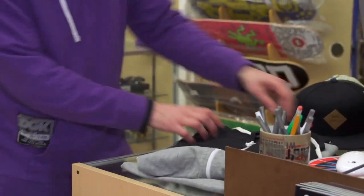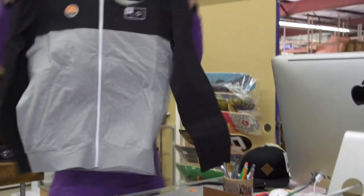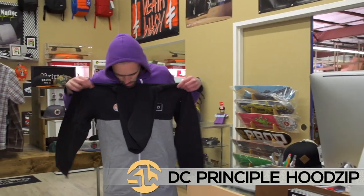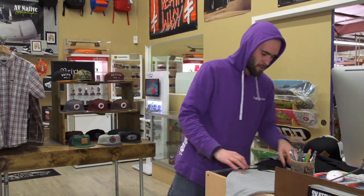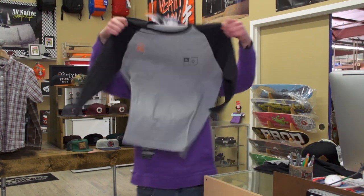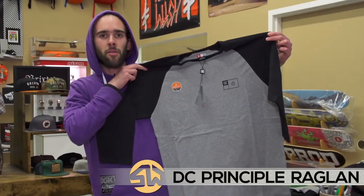I got these — a hoodie and a raglan from DC that are really nice. Principal hoodie, pretty sharp. And then a raglan that actually matches it. They're high quality DC apparel. Check those out.